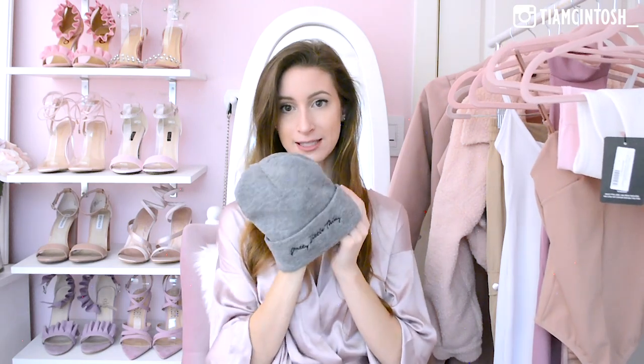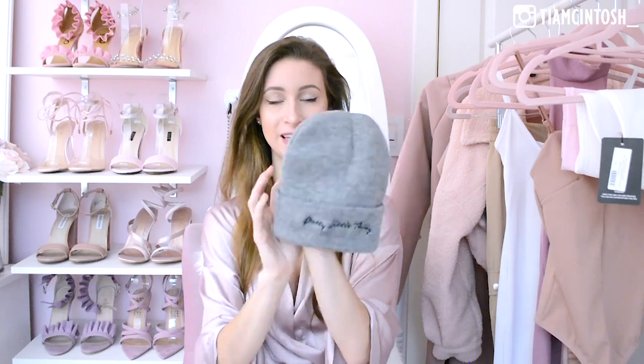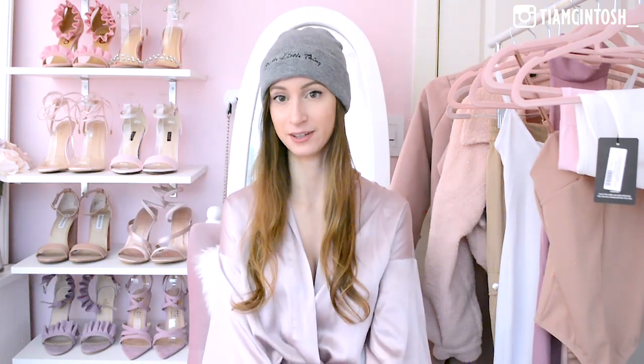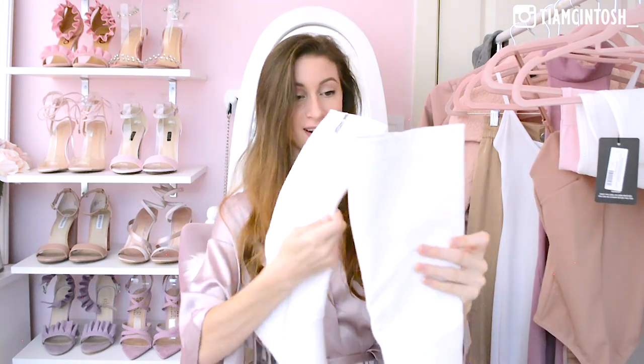Next is this little beanie hat. I'm super excited about this one mostly because I'm going up in the mountains a lot this winter to ski, so I'll be wearing this for pictures up there. It says 'Pretty Little Thing' right on it. Trying it on — it looks hilarious with my satin robe, like skater-lounge vibes — but it's really super cute and stretchy with a nice material. I love the Pretty Little Thing logo because it's a cute slogan.